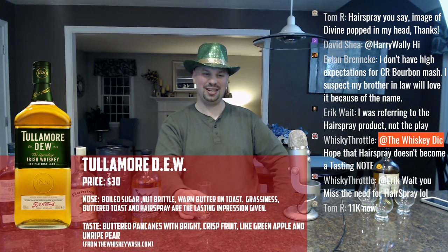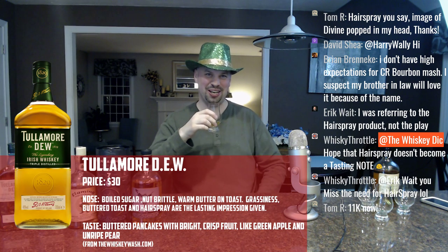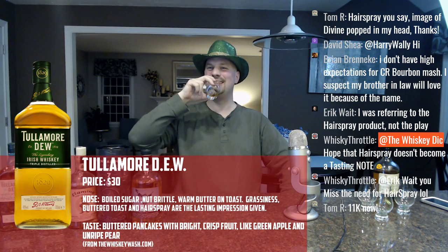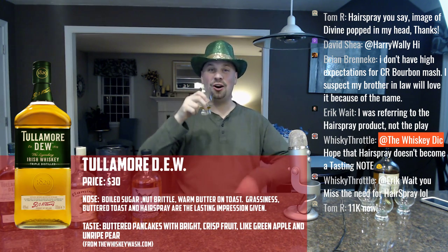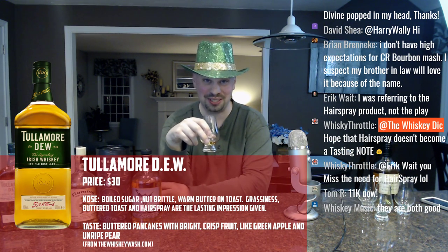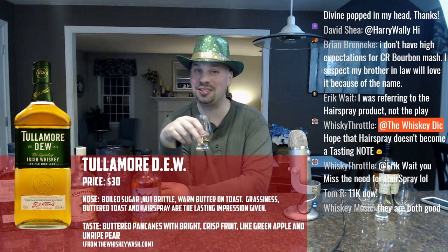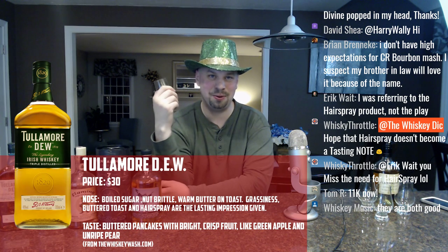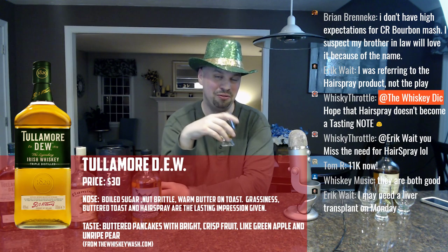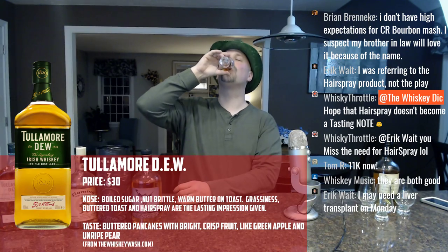I'm at 11,000 subscribers — pretty big deal. There's a new Bookers: a 2018 batch — Catherine's batch, I think — and I'm really excited about it. I've already gone to a couple of stores trying to get it. I always like to try to be the first person on YouTube to review the new Bookers batches — that's a personal goal I've set for myself.